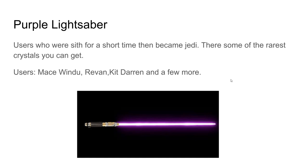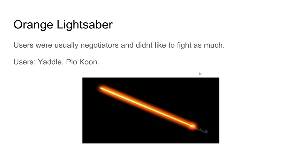Mace Windu has a funny, cool story — he got his purple crystal from a village he saved. He saved a chief or someone important, and they gave him a purple crystal to thank him. He then built one of the best quality lightsabers he could and put the purple crystal inside it.